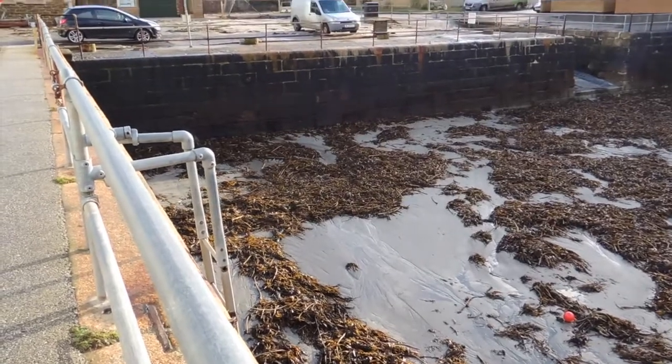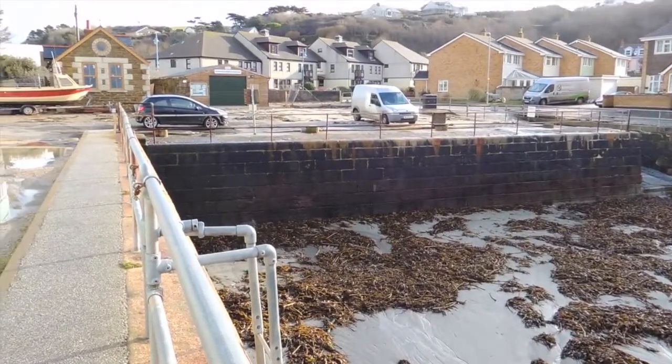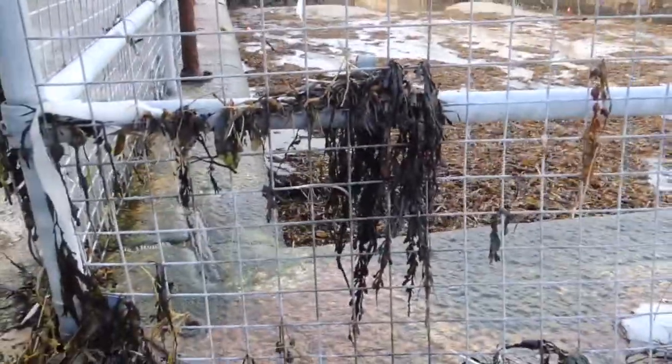Let's go down and investigate, see what's going on. So this is the innermost harbour, full of seaweed ripped off the sea floor — seaweed just strewn everywhere. High tide.